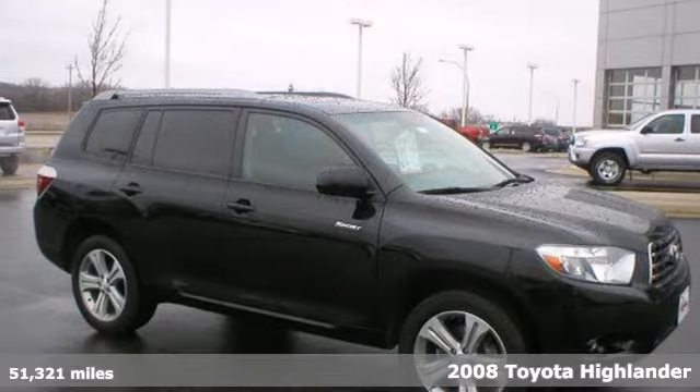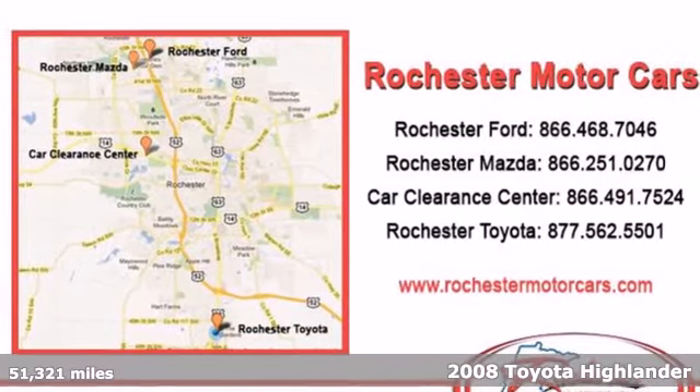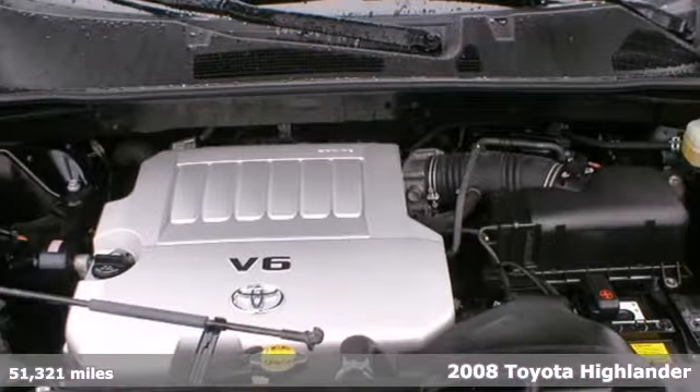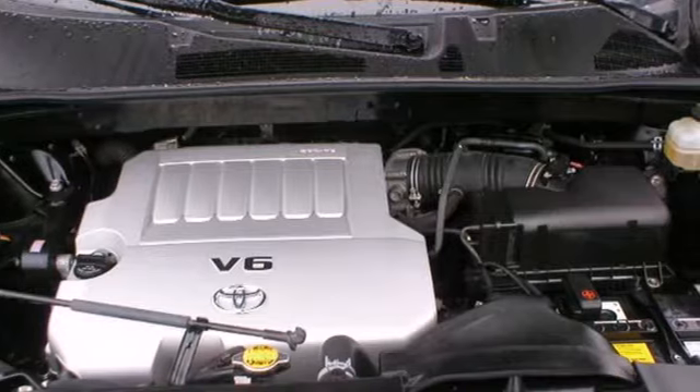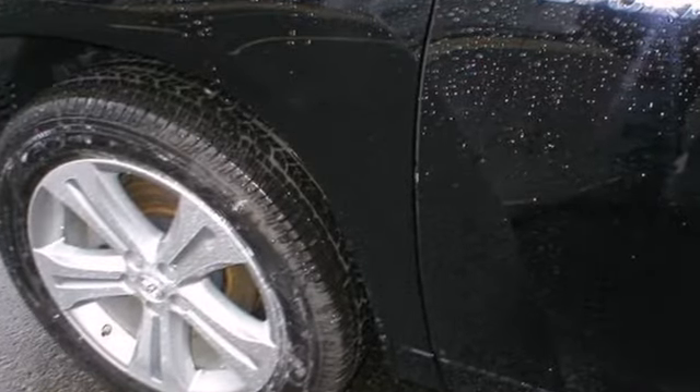It's a 2008 Toyota Highlander. Advanced engineering components include a potent 3.5-liter, 270-horsepower V6 engine, electronic stability control, driveline traction control, and four-wheel anti-lock disc brakes.